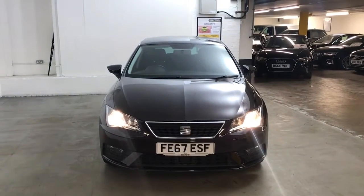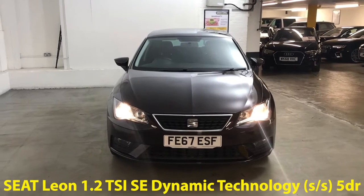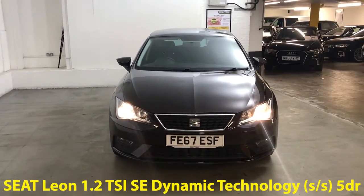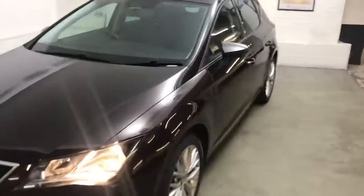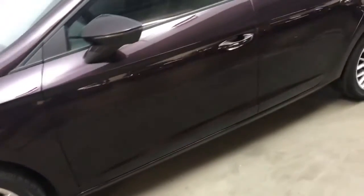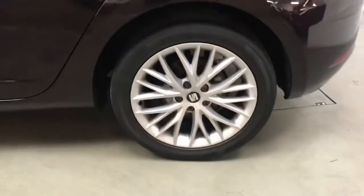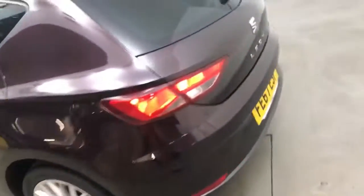Hi guys, Alex here from Draytons. We've got a SEAT Leon 1.2 TSI SE Dynamic Technology finished in BOEM purple metallic paint. All the wheels and tyres are in good condition — these are 17 inch dynamic alloy wheels. I really like the colour of this purple, you don't see it that often. It's understated but it's definitely purple.